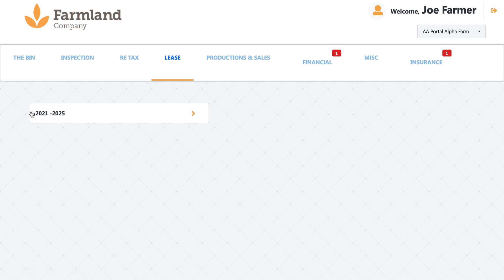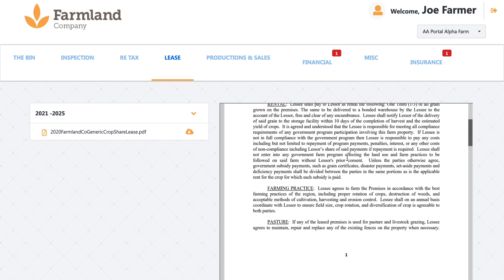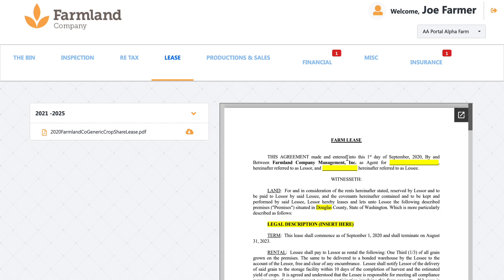Leases — these two numbers, 2021 to 2025, that is just your current lease term. If we go in here, you will then have access to your lease. Your crop share lease or cash rent lease will always be uploaded to the portal for each and every one of the farms that we manage on your behalf. You'll see the lease terms, you'll see the signatures of both your farm manager and the tenant, and that'll be there for your disposal at any time.